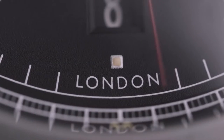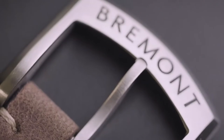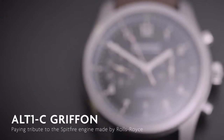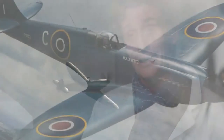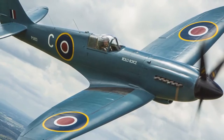This watch is quite dear to our hearts, because it's based on the first watch we ever did — the very first — which is the Alt 1C. This is a new addition to the range called the Alt 1C Griffin. The name comes from the latter stages of Rolls-Royce engines, used in some of the very early aircraft like the Spitfire. It's also dear because our father ended up restoring a Spitfire in the mid-90s, which had this very engine in it.